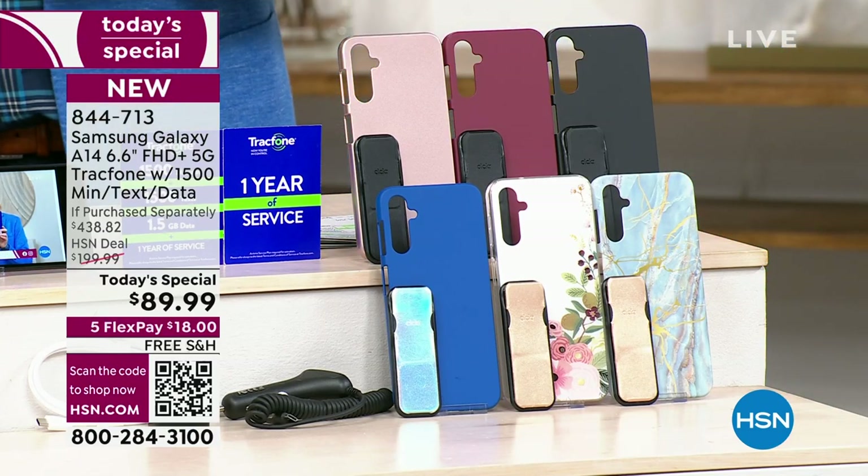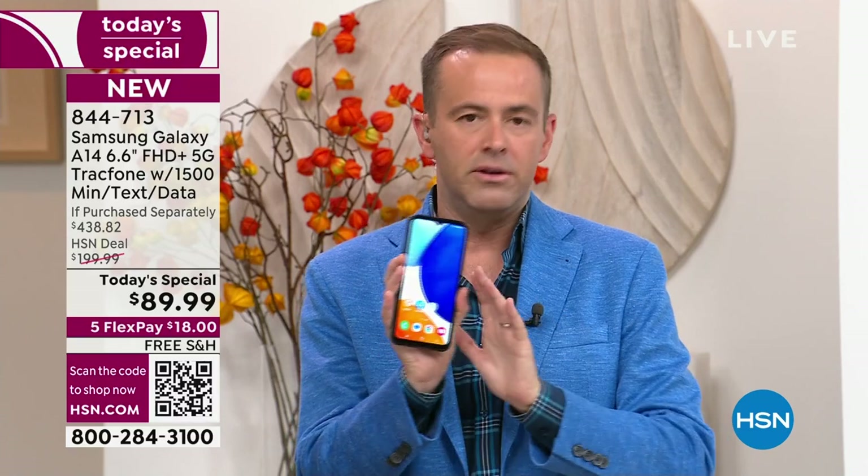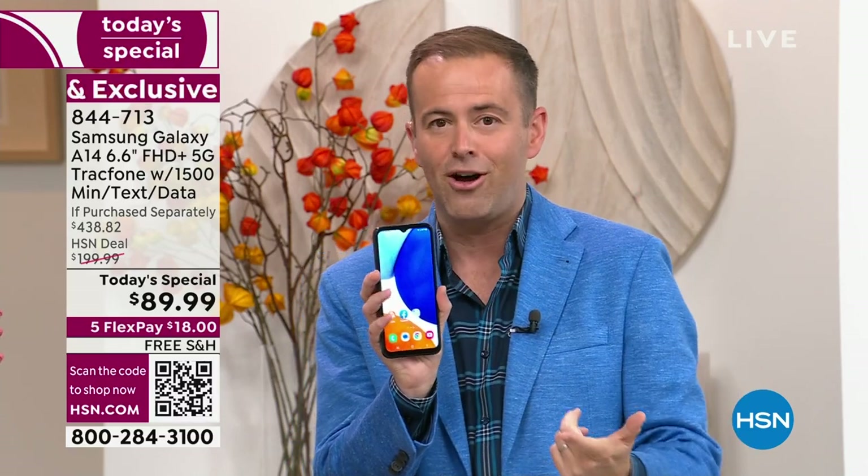Just to forewarn everybody: normally when Lori and I launch these, we have 40 minutes to an hour. Tonight, these are like 15 to 20-minute presentations because we don't have that many of them. I have other TrackPhones available but nothing like this at this price ever before — nearly $440, and we're doing it for $89.99.